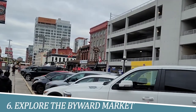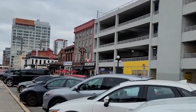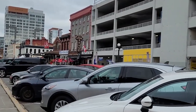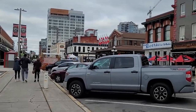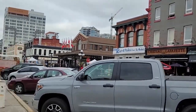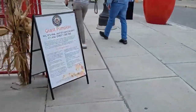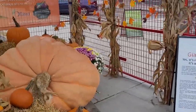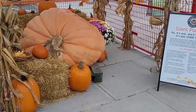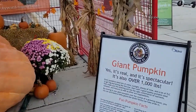6. Explore the Byward Market. Exploring the Byward Market in Ottawa is a must for its vibrant atmosphere, rich history, and diverse offerings. This bustling district captivates visitors with its charming shops, artisanal boutiques, and lively restaurants. From sampling local cuisine to browsing through unique crafts and fresh produce, the Byward Market provides an immersive experience that showcases the city's culture and culinary delights.